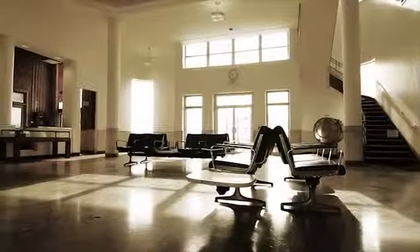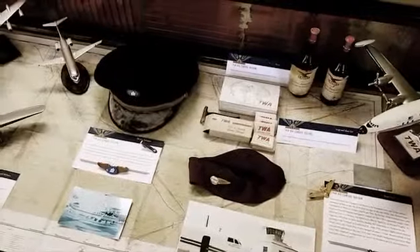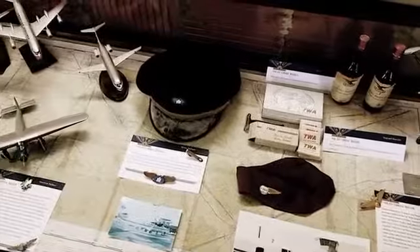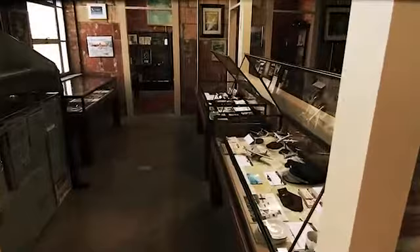Open since 2004 and expanding with a newly remodeled Ticket Lobby and South Wing, we still have much to do. With a plethora of historic items to sort through and categorize, the 1940 Air Terminal Museum needs your help.